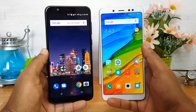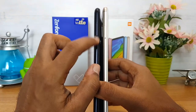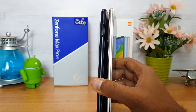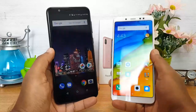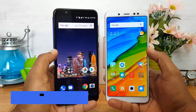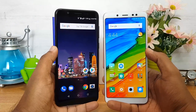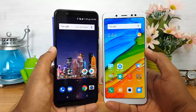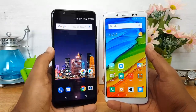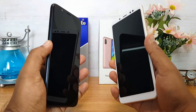Looking at other features: the Asus ZenFone Max Pro M1 has a triple SIM card slot, meaning you can use two SIM cards and a micro SD card simultaneously, while the Redmi Note 5 Pro uses a hybrid SIM slot — an advantage for the Asus. The Asus also supports dual VoLTE, so both SIM cards can use VoLTE simultaneously. This feature of the Snapdragon 636 is not yet enabled on the Redmi Note 5 Pro but an update is coming soon.